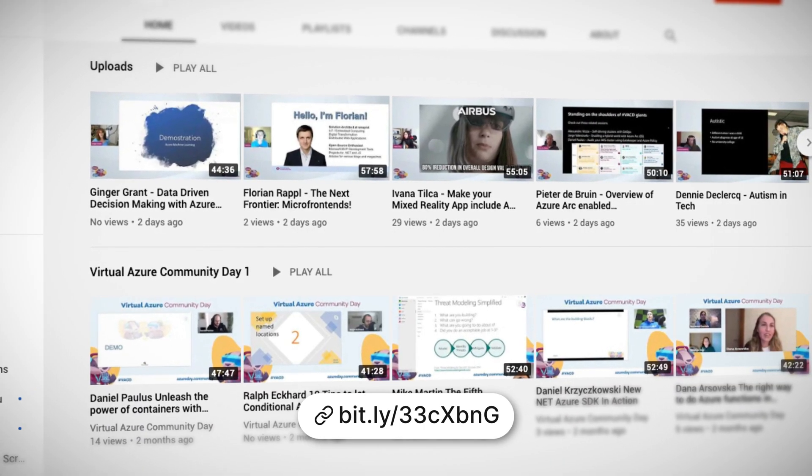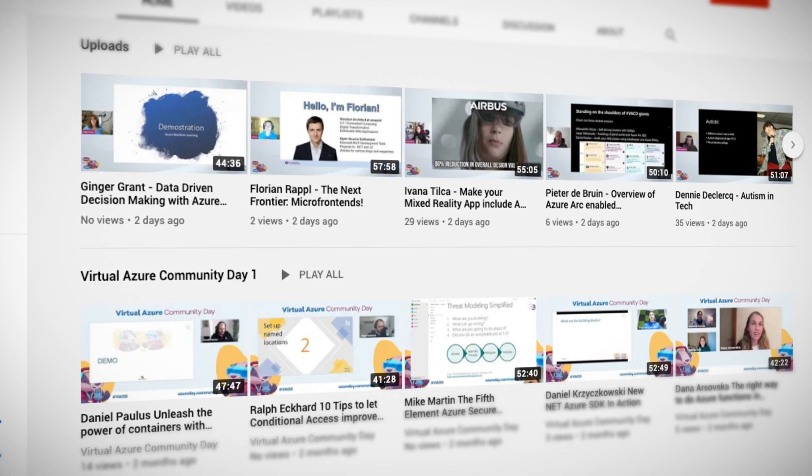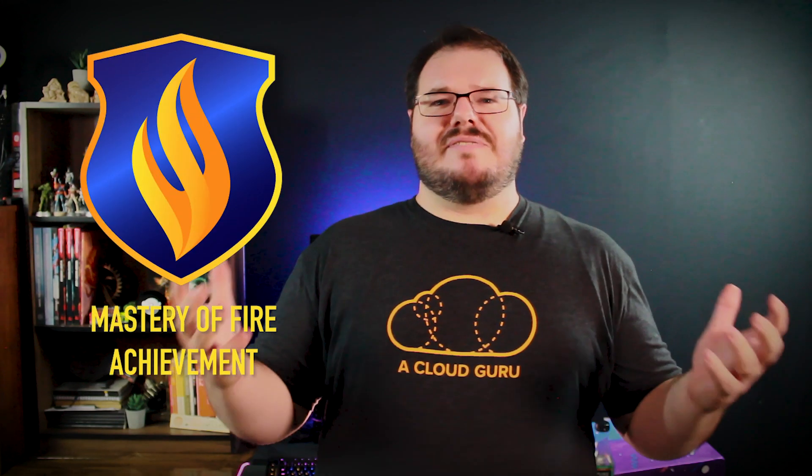Microsoft has made a lot of announcements regarding security this month, and as much as we would love to cover each one in detail, we don't want to burn you out. But for now, I'd say we've accumulated enough skill points to get our next level and earn the Mastery of Fire achievement. Congratulations! That wraps up this month's Azure Level Up. So as we say here at A Cloud Guru when we're trying to defeat the almighty Fire King, seek and you shall cloud. I'll see you next time, Gurus.